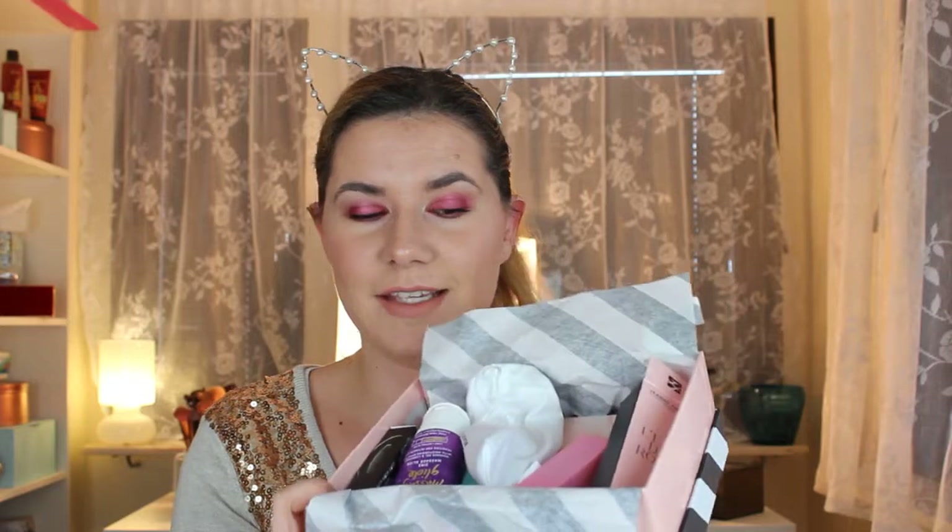Maybe I sprayed just a little bit too much right now, but I like it. This was everything I got and I'm very happy with the products. I'm going to put the link down below if you want to check the Glossy Box website and subscribe too. Thank you for watching — don't forget to subscribe if you already haven't, and see you soon, bye!